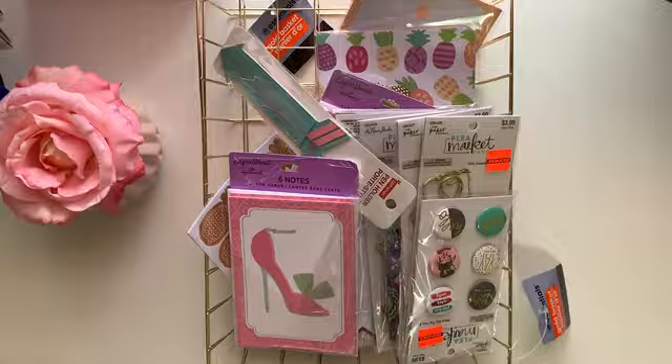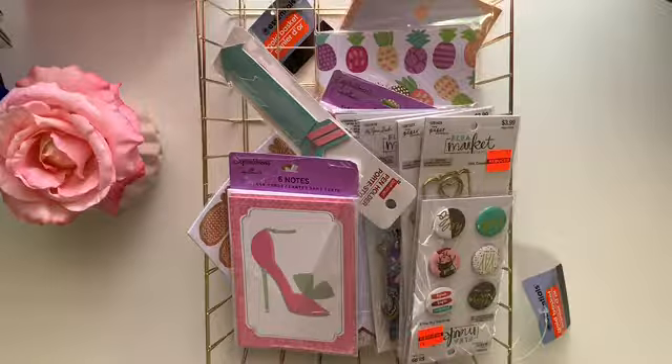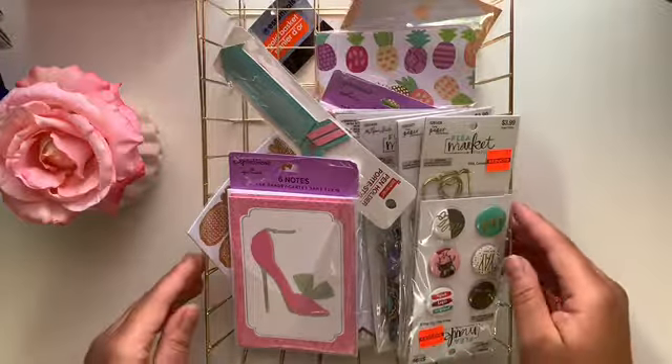Without further ado, let me go ahead and get into this haul. I will not make this video super long, but I did want to show you some of these things just in case you guys wanted to see. I'm also throwing in some items that I received from a planner swap that I'm excited about. I'm going to go through the basket and tell you what I got — they will be in no particular order.